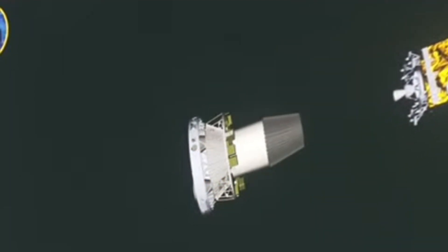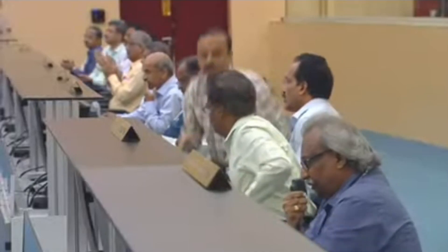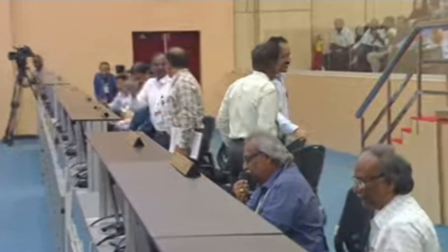Aditya-L1 satellite separated! The moment we had been waiting for has arrived — confirmed. Aditya-L1 mission accomplished. Handing over to Mission Director Doctor...